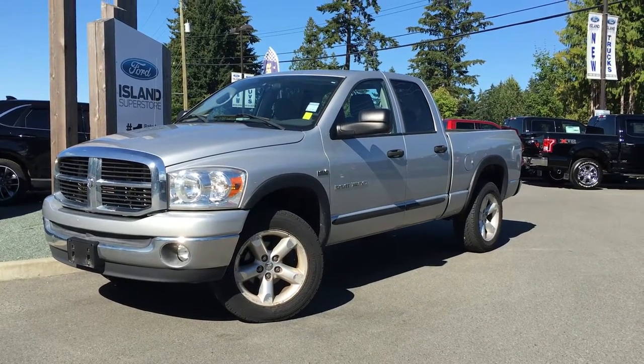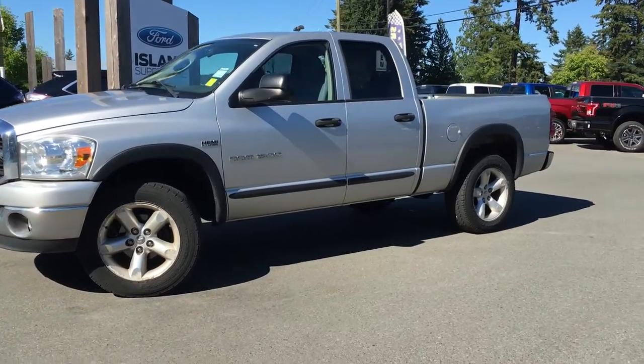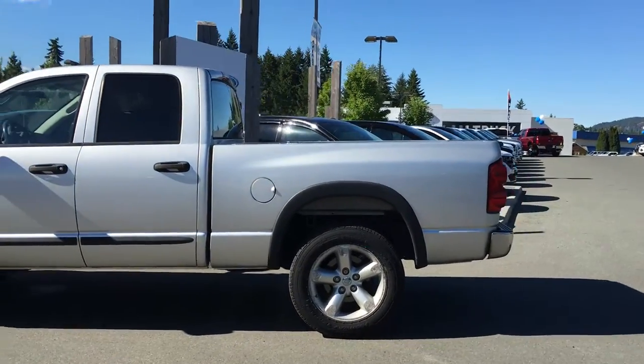Welcome to Island Ford Superstore, located on Norcross Road, Duncan, B.C. Today we're looking at a 2007 Dodge Ram 1500. It has a silver exterior and a grey cloth interior, four doors, with seating for six.